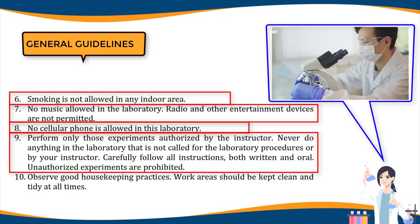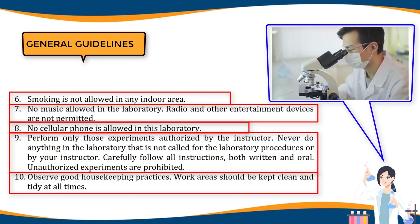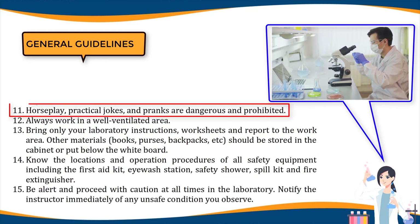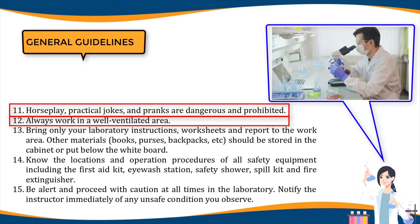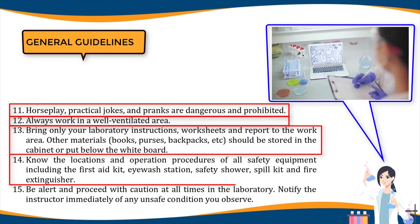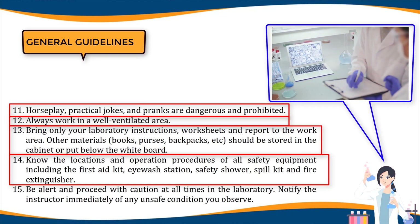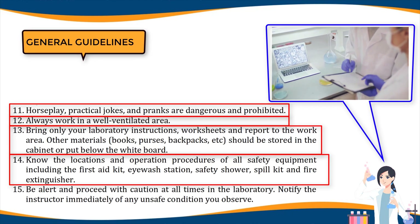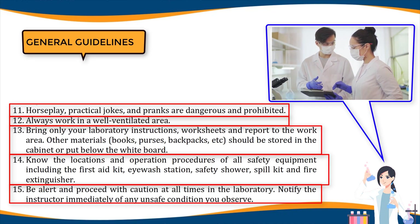Unauthorized experiments are prohibited. Ten, observe good housekeeping practices; work areas should be kept clean and tidy at all times. Eleven, horseplay, practical jokes, and pranks are dangerous and prohibited. Twelve, always work in a well-ventilated area. Thirteen, bring only your laboratory instructions, worksheets, and report to the work area; other materials such as books, purses, and backpacks should be stored in the cabinet or put below the whiteboard. Fourteen, know the locations and operation of all safety equipment including the first aid kit, eyewash station, safety shower, spill kit, and fire extinguisher. Fifteen, be alert and proceed with caution at all times; notify the instructor immediately of any unsafe condition you observe.